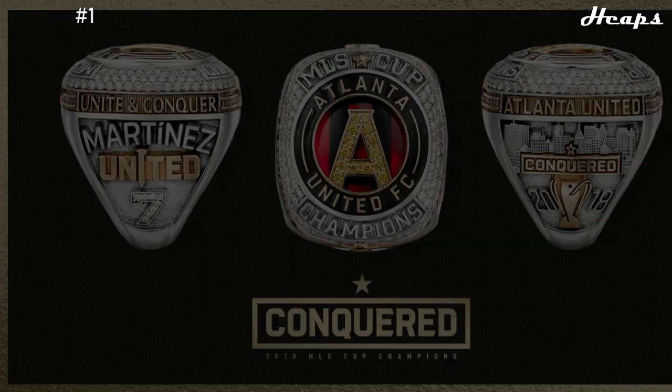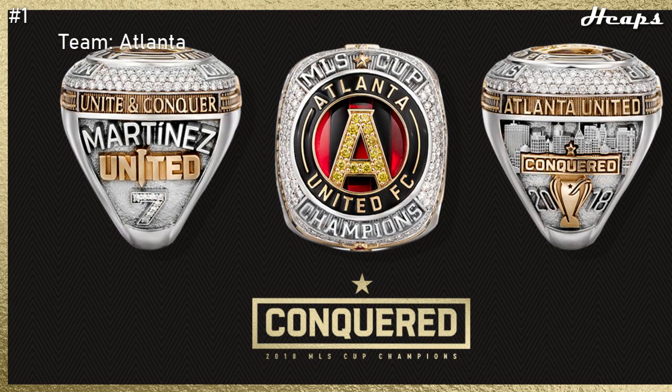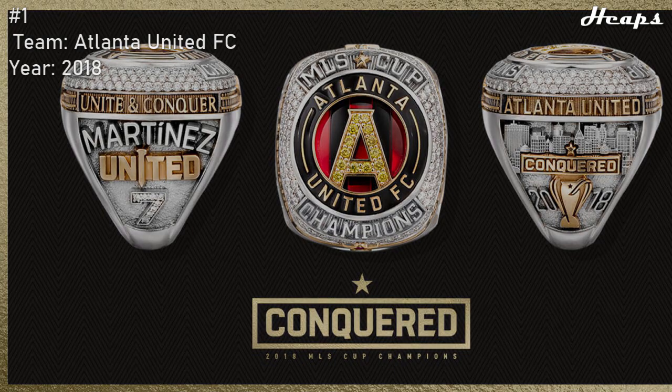Coming in at number 1 — the best MLS championship ring — we have the 2018 Atlanta United FC ring. What makes this ring so spectacular is the design, all the different layers, the skyline on the side, the color combination. They pack so many different aspects and design features into this ring, all of them perfect. The logo is simple yet very effective. They have the smooth red background behind the A, along with another layer that has Atlanta United FC in a blackstone background, and then another layer with all the main diamonds and the MLS Cup Champions text. I also love rings that feature a skyline on the side — and there is the Atlanta skyline. Every layer, top to bottom, delivers in perfect fashion. That is why the 2018 Atlanta United FC ring is the greatest MLS ring.